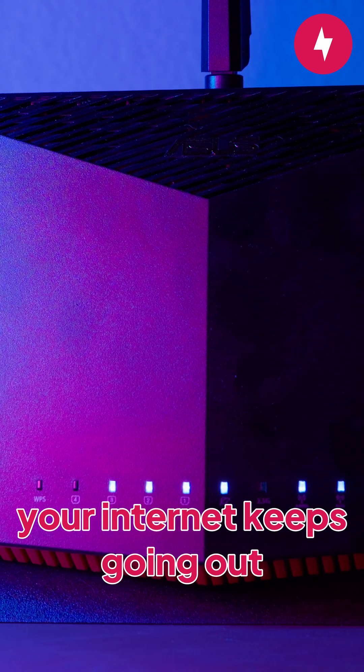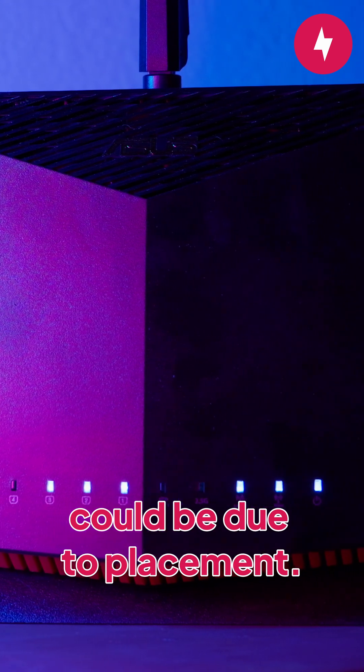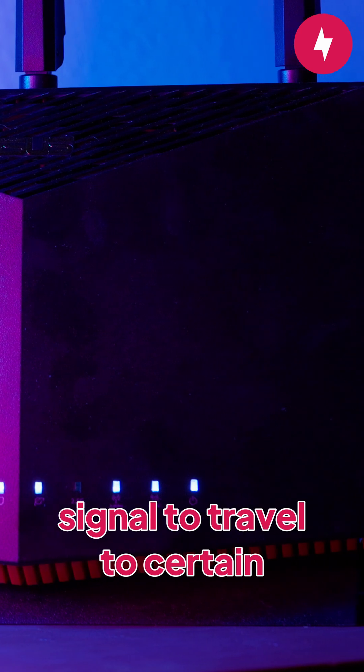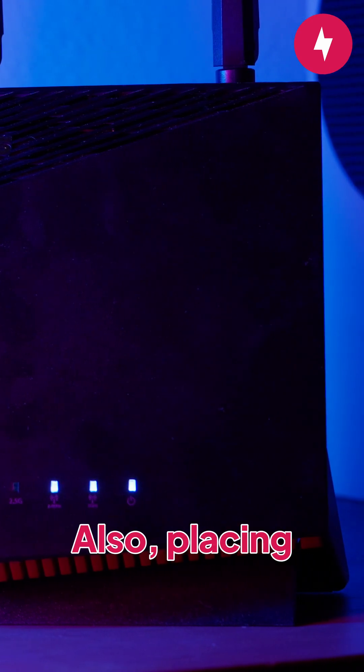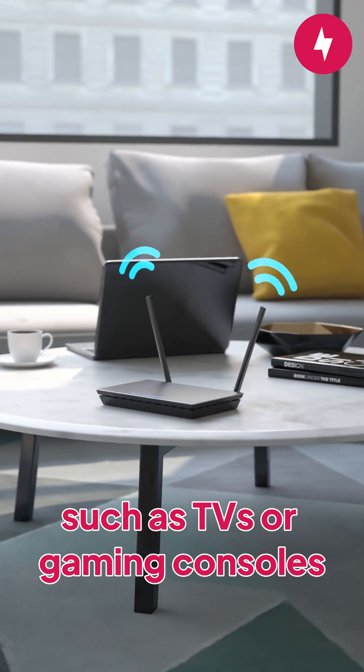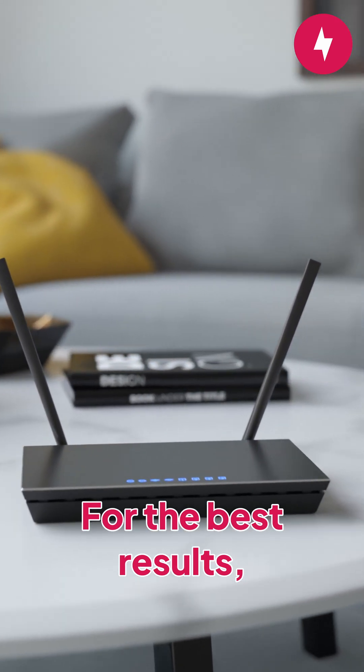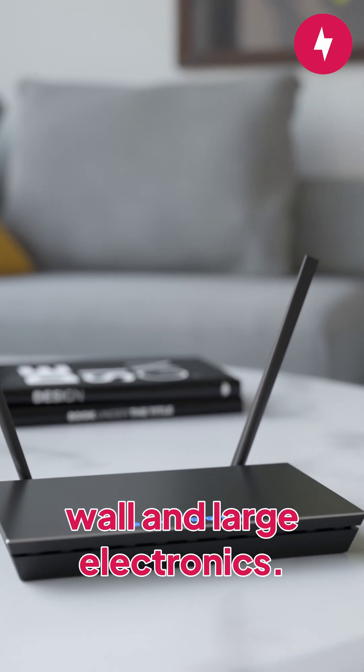Another possible reason why your internet keeps going out could be due to placement. Placing the router near a wall could cause interference that makes it hard for the wireless signal to travel to certain parts of the home. Also, placing the router near large electronics, such as TVs or gaming consoles, could interfere with the signal and cause the network to drop out. For the best results, place your router away from the wall and large electronics.